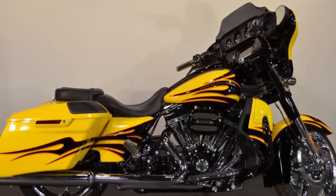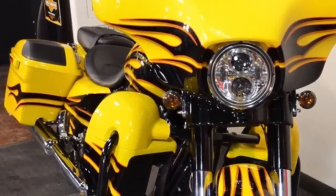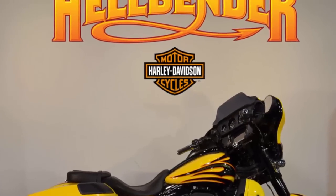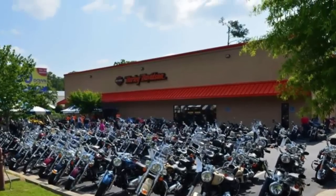This 2015 Harley-Davidson Street Glide CVO, scorching yellow with Starfire Black Flames, can be found right now at your Harley-Davidson dealer near Atlanta, Georgia — Hellbender Harley-Davidson.